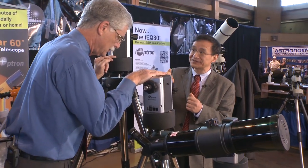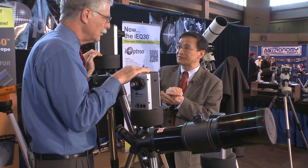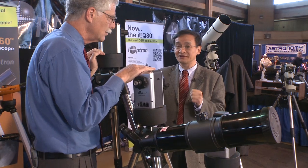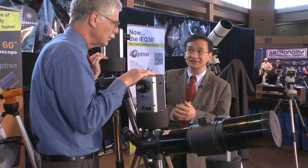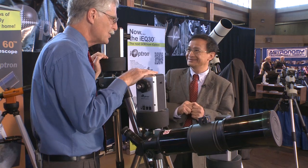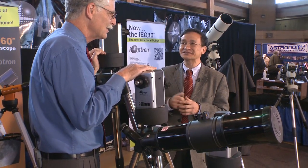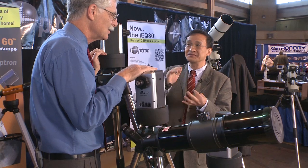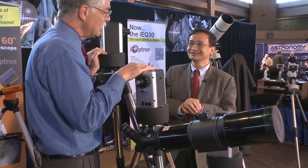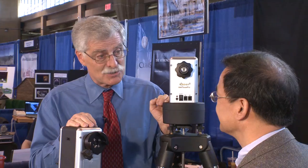iOptron has a very strong competence in design, customer service, and manufacturing. Ninety percent of our products come from our own factory — we design and build them ourselves, with a strong team of design, engineering, and manufacturing experts. Readers of our magazine will know, because we've reviewed some of these products and found them to be extremely good.